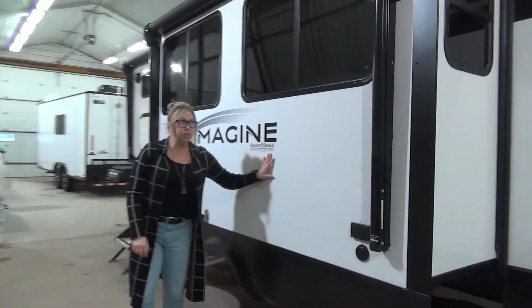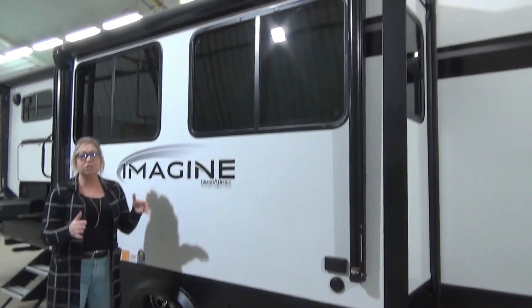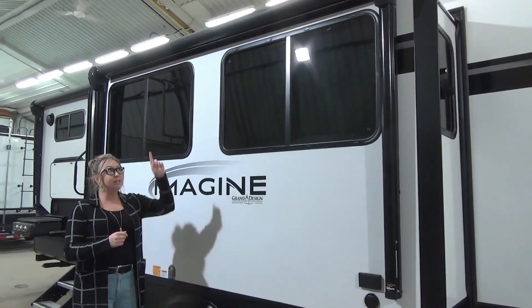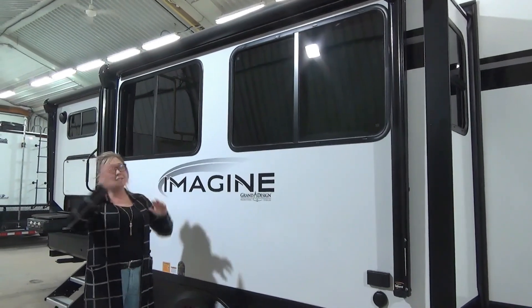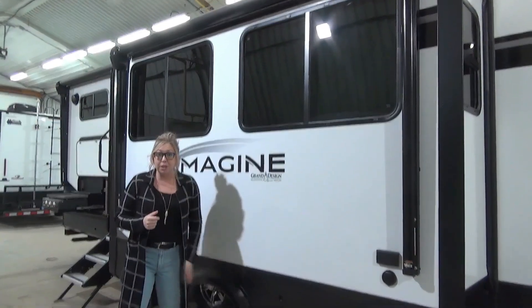Campside slide here — this is awesome because there are opposing slides in there, so you're going to get so much living space. Check out all the windows, I'm going to accentuate those when we're inside. Two awnings on this as well, so tons of campsite coverage, and you're going to have an LED light in both of them so it's going to light up really nice.